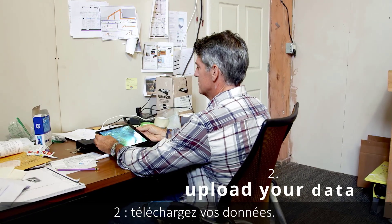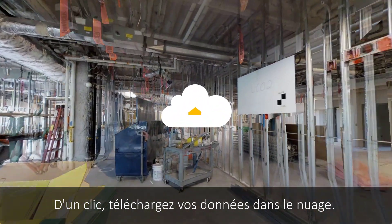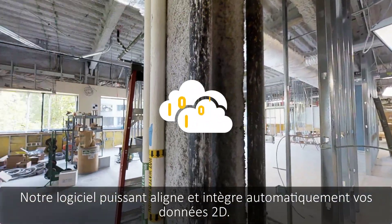Two: upload your data. With one click, upload your data to the cloud. Our powerful software automatically aligns and stitches your 2D and 3D data.